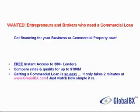Wanted: entrepreneurs and brokers who need a commercial loan. Get financing for your business or commercial property now. Get free instant access to over 300 lenders. Compare rates and qualify for up to $100 million.